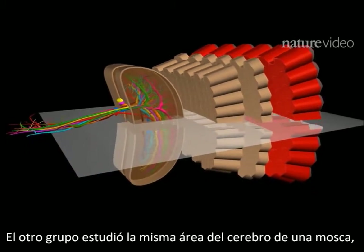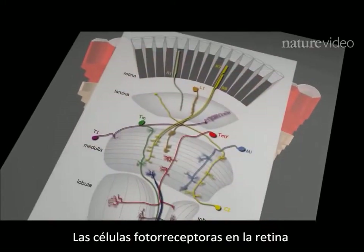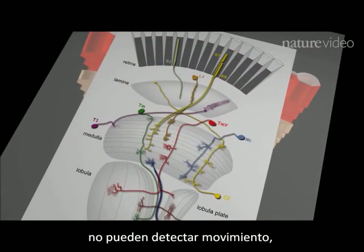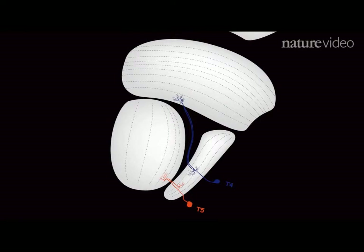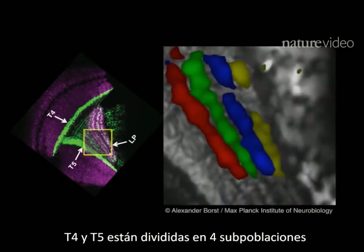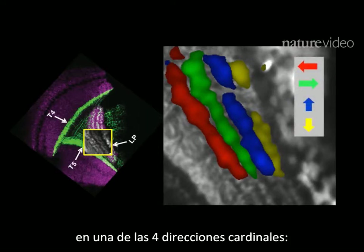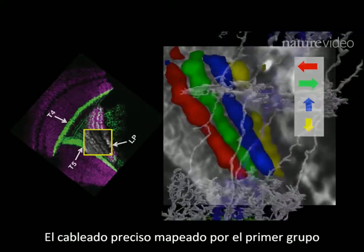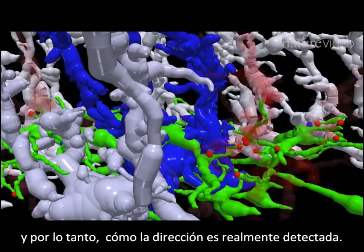The second group studied the same area of fly brain. But instead of just mapping, they looked at cell activity. Photoreceptor cells in the retina can't detect motion, so they focused on two downstream processing neurons called T4 and T5. Using fluorescent markers that glow when a neuron is active, they showed that T4 and T5 neurons are divided into four subpopulations, and like the previous study, they showed that each subpopulation responds to motion in one of four cardinal directions: left, right, up or down. The precise wiring mapped by the first group shows how information moves through the network and so how the direction is actually detected.